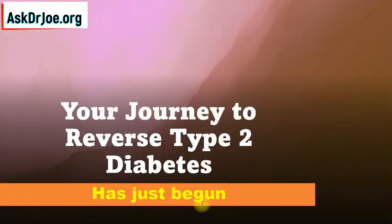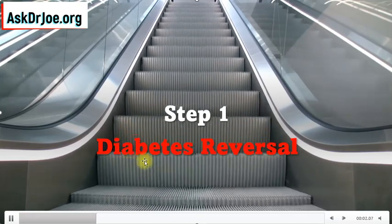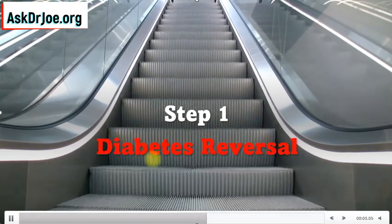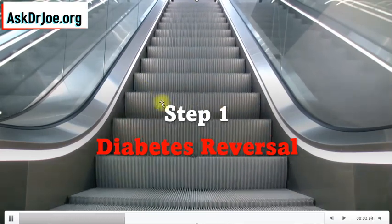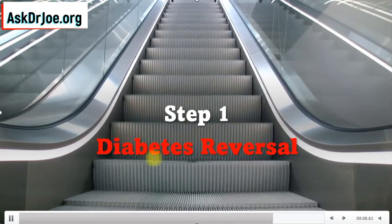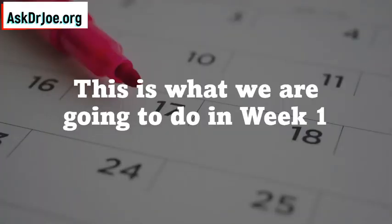Your journey to reverse your type 2 diabetes has just started and I'm hoping it's going to be an exciting ride. Please strap up and hopefully you will enjoy the journey and enjoy the process. This escalator model represents our diabetes reversal journey. This escalator is going to take us right to the top where our health belongs. We need to reverse our type 2 diabetes such that we get rid of diabetes out of our lives completely. And the process begins in week 1.